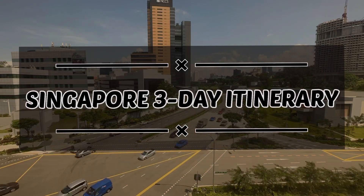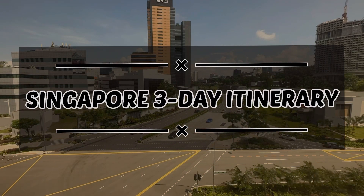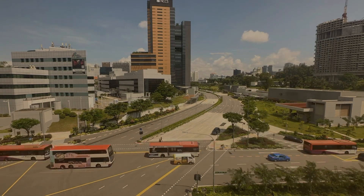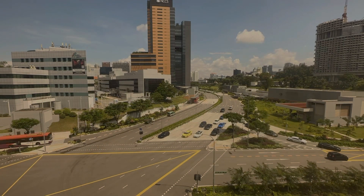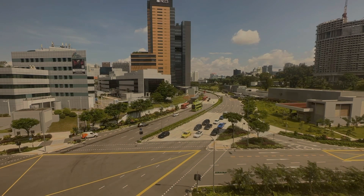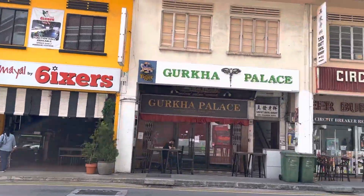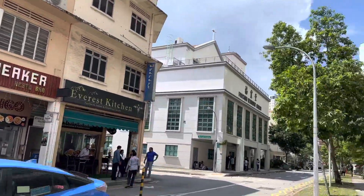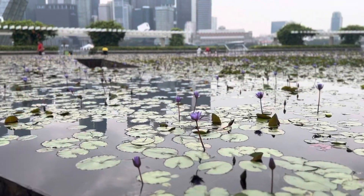Hi everyone. In this video we will cover how you can plan your three-day trip to Singapore. There are so many things to see and do in the city, so we recommend this three-day Singapore itinerary to get the most out of your trip. Despite its size, Singapore is populated with many high-end shops, sky-high structures, and beautiful gardens.